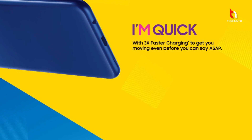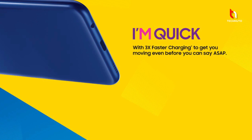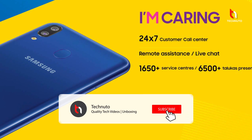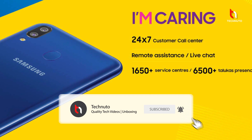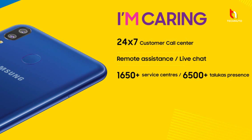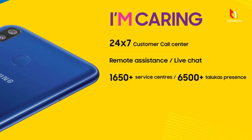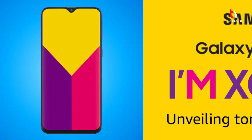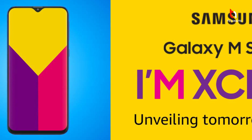There is also a variant with 3GB RAM and 32GB memory priced at 10,990, and another variant with 4GB RAM and 64GB memory priced at 12,990.